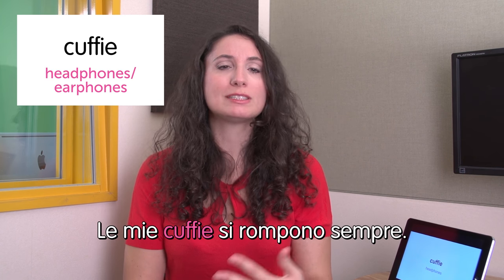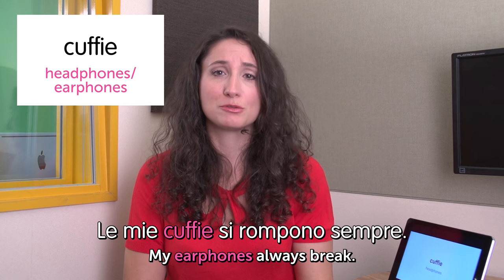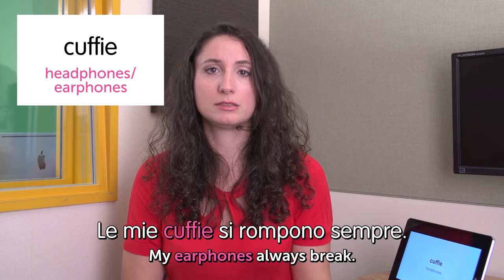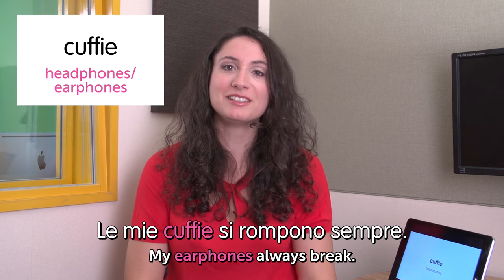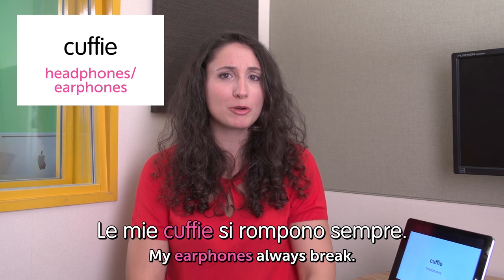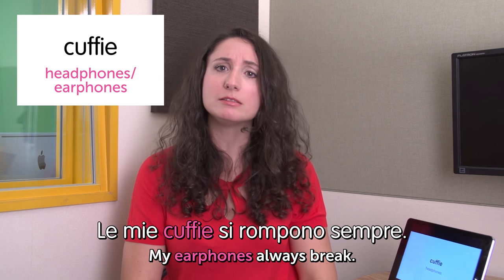Next word is cuffie — headphones or earphones. In Italian we don't make a difference between the two. Le mie cuffie si rompono sempre. My earphones always break. I need to buy earphones like every six months. Do you have the same problem? I just bought a new one yesterday.